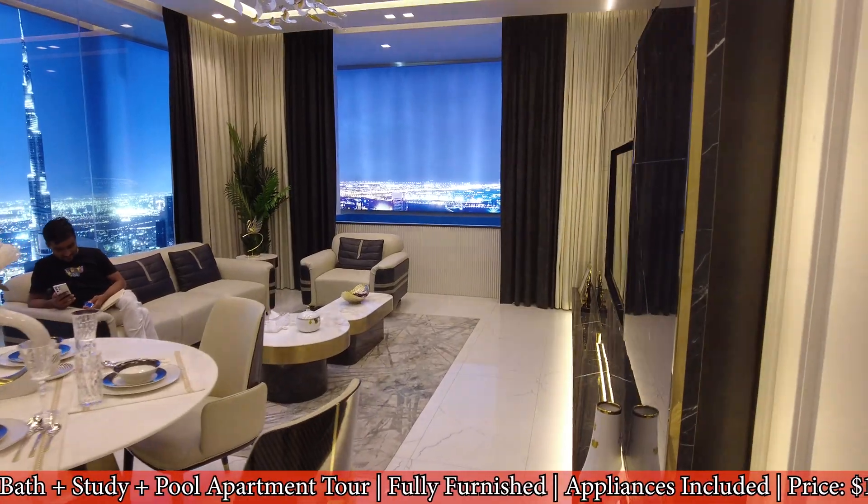And like I mentioned earlier, for a very short time we are still giving you a fully furnished unit. We don't charge you for the furniture. Amazing.